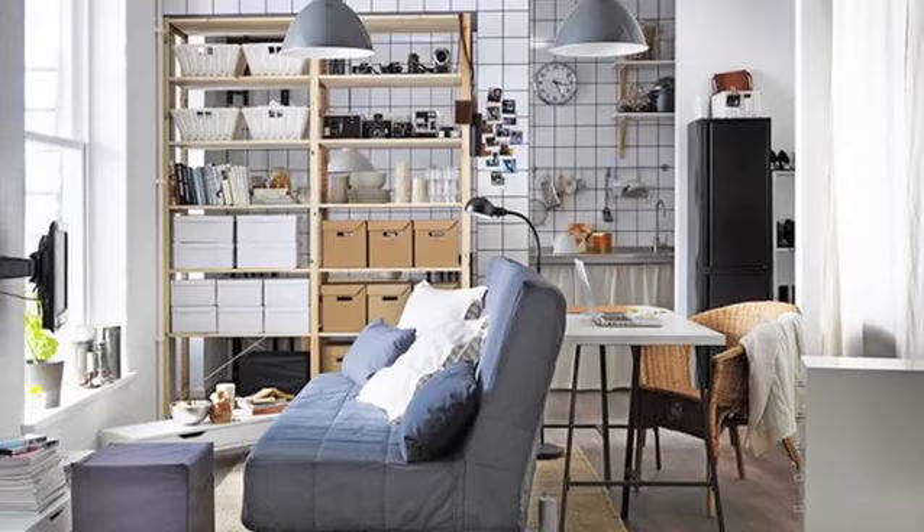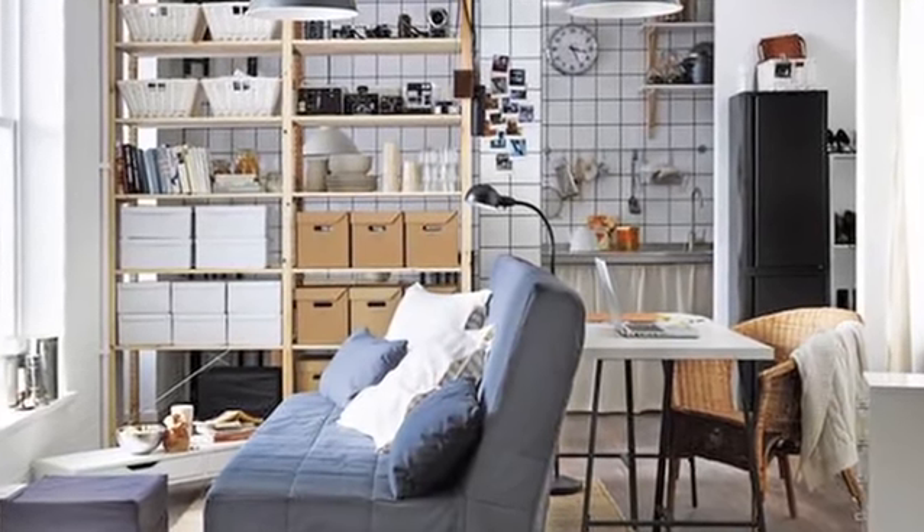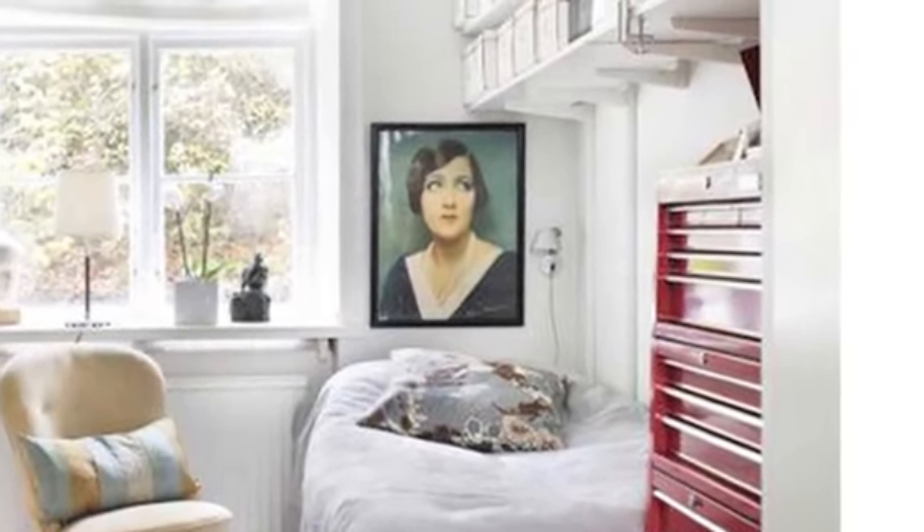Let's face it, kids just want the comforts of home at college. Kids nowadays, so entitled. All right, here's how to entitle them. Number one is to go modular. Dual purpose furniture is key. It allows them to change up the layout whenever they want to, because kids are so finicky and whimsical nowadays.